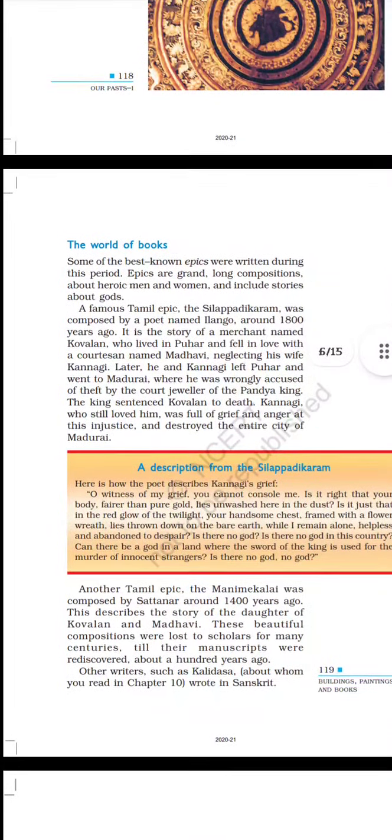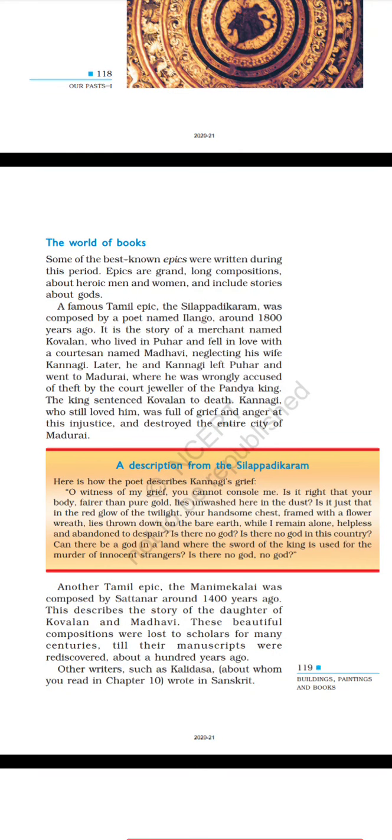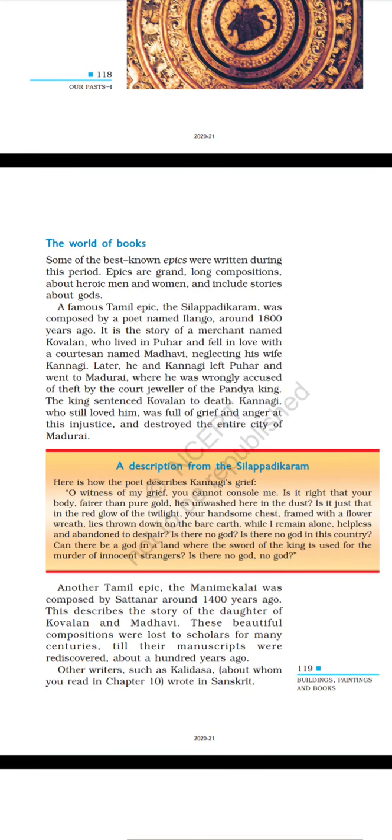The World of Books. Some of the best known epics were written during this period. Epics are grand, long compositions about heroic men and women and include stories about gods. A famous Tamil epic, the Silappatikaram, was composed by a poet named Ilango around 1800 years ago. It is the story of a merchant named Kovalan, who lived in Puhar and fell in love with a dancer named Madhavi, neglecting his wife Kannagi. Later, he and Kannagi left Puhar and went to Madurai, where he was wrongly accused of stealing the jewellery of the Pandya king. The king sentenced Kovalan to death.